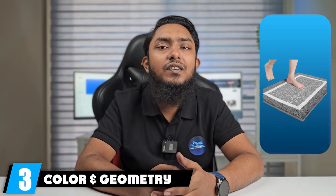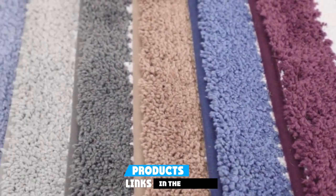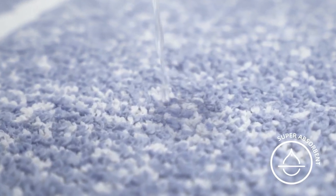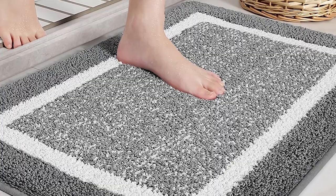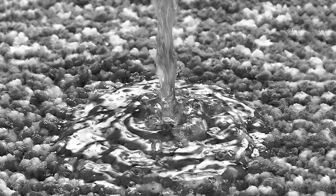Stepping on to number 3 on our list is the Color and Geometry Bath Mat — a gem for those seeking both style and functionality in their bathroom decor. This bath mat effortlessly blends color and geometry to create a captivating focal point in any space, including your bathroom. Crafted with the utmost precision, it is made from plush 100% microfiber, providing a luxuriously soft feel underfoot. It also features a non-slip rubber backing, ensuring safety in wet environments.